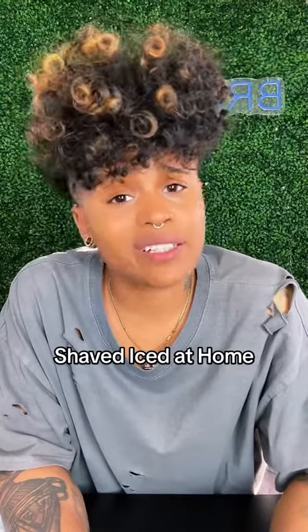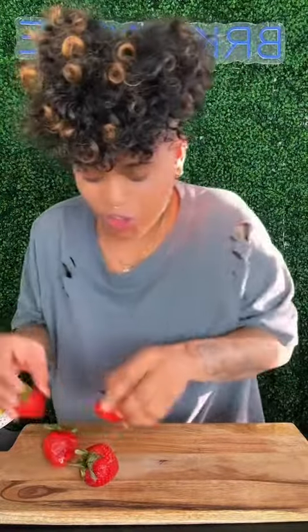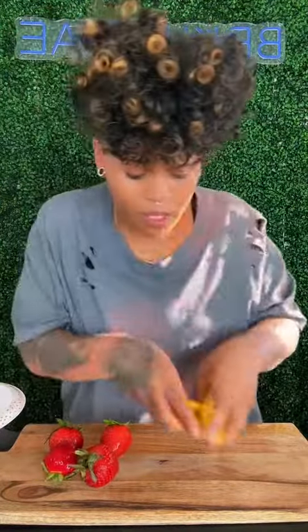In the latest episode of me trying to recreate things I see on TikTok, I bought a damn ice shaver. But we finna get fancy with this. We got some strawberries and some mangoes, baby.